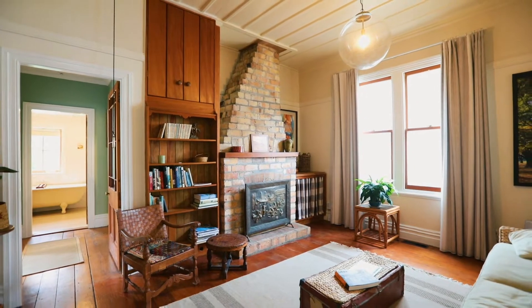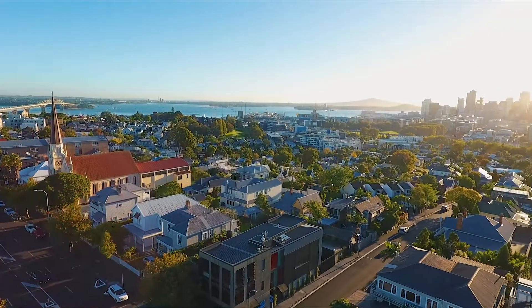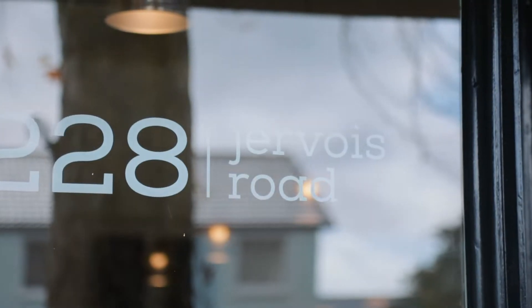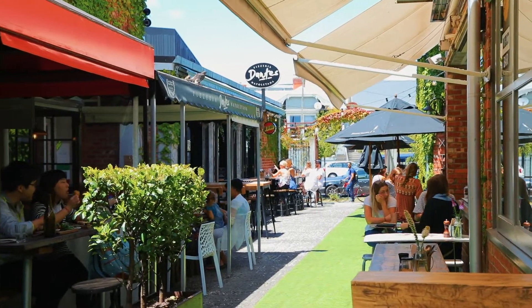I've been lucky enough to own a square front villa in Ponsonby and obviously the location speaks for itself. It's amazing being able to walk up to Dervois Road, up to Ponsonby Road and just wander home after a nice meal out.